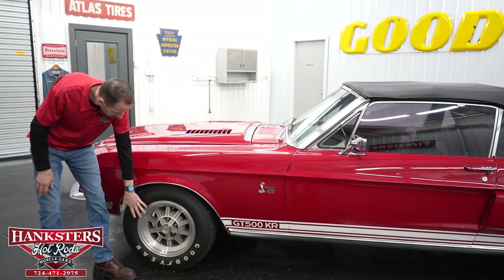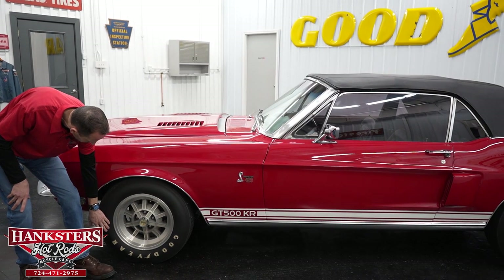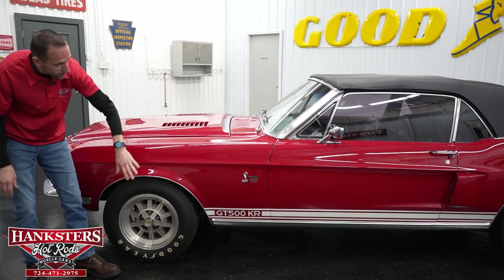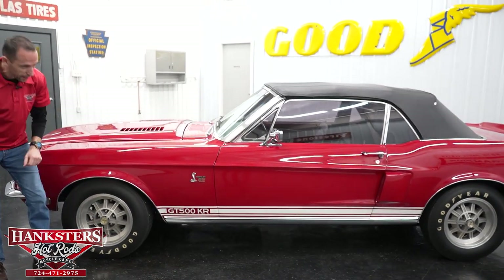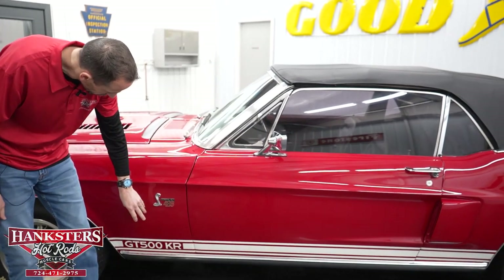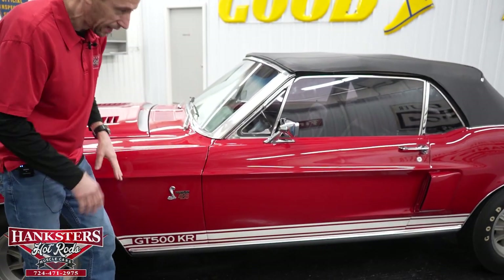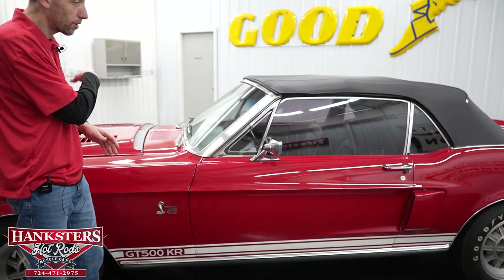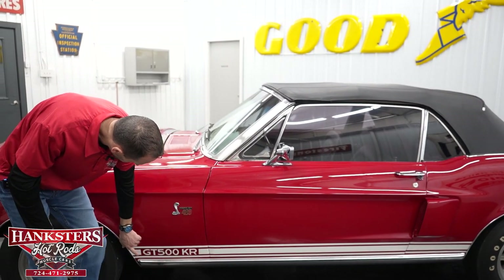Starting with the wheels and tires, we have the correct Shelby aluminum wheels with Goodyear raised white letter tires at all four corners, with the Shelby Cobra center caps. Our badging features the snake with Cobra Jet 428 emblems — that is exactly what's in the car, and we'll go over that when we raise the hood.